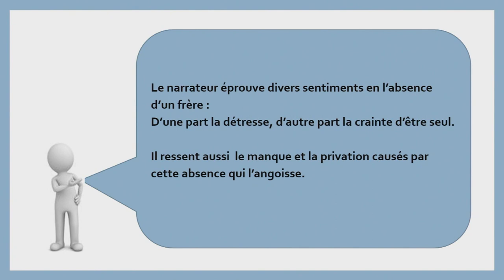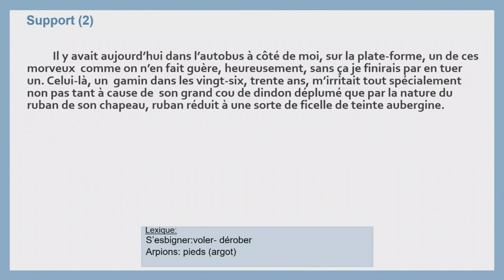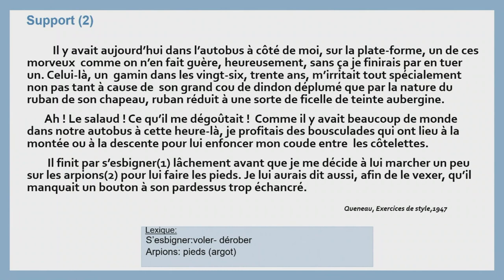On va passer au support numéro 2 qui traite également la thématique du partage, mais sous un angle différent. « Il y avait aujourd'hui dans l'autobus à côté de moi, sur la plateforme, un de ces morveux comme on en fait guère. Heureusement, sans ça, je finirais par en tuer un. Celui-là, un gamin dont les 26-30 ans méritait tout simplement, non pas tant à cause de son gros cou de dindon déplumé que par la nature du ruban de son chapeau, ruban réduit à une sorte de ficelle de teinte aubergine. Ah, le salaud, ce qu'il me dégoûtait. Comme il y avait beaucoup de monde dans notre autobus à cette heure-là, je profitais des bousculades qui ont eu lieu à la montée ou à la descente pour lui enfoncer mon coude entre les côtelettes. Il finit par s'esbigner lâchement avant que je me décide à lui marcher un peu sur les harpions pour lui faire les pieds. Je lui aurais dit aussi, afin de le vexer, qu'il manquait un bouton à son par-dessus trop échancré. » Queneau, Exercice de style.